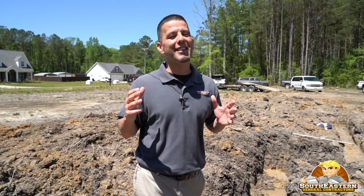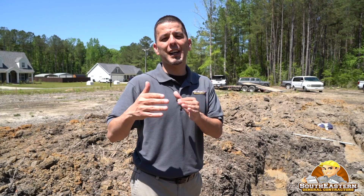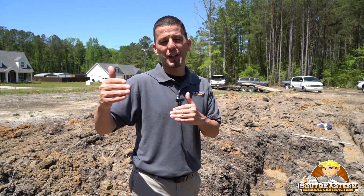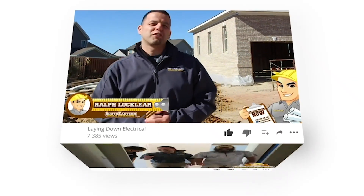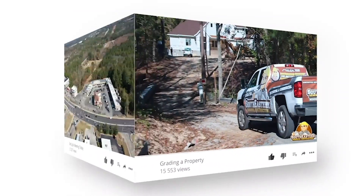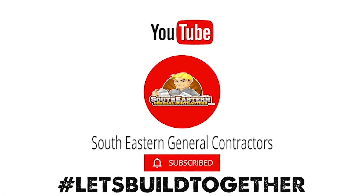Again, this is Ralph Locklear with Southeastern General Contractors. Hopefully these tips and me showing you what we're running into on this job site can help you on a job site you may do in the future. Take care. If you want to see all our videos, learn helpful tips, and keep up to date on all our projects, be sure to like and subscribe to our YouTube channel — Southeastern General Contractors. Let's build together.